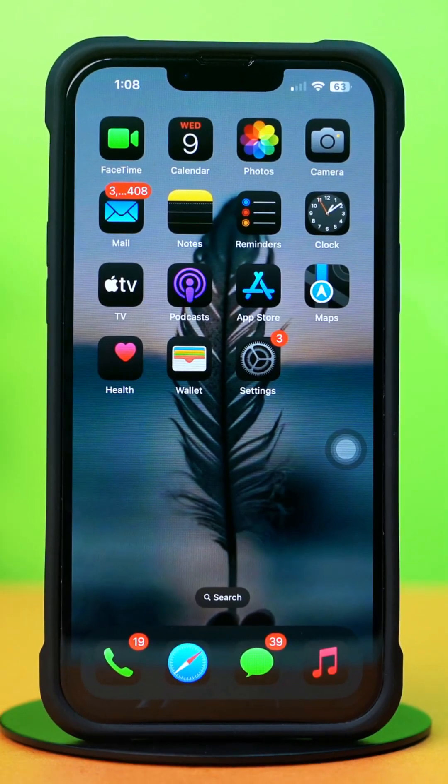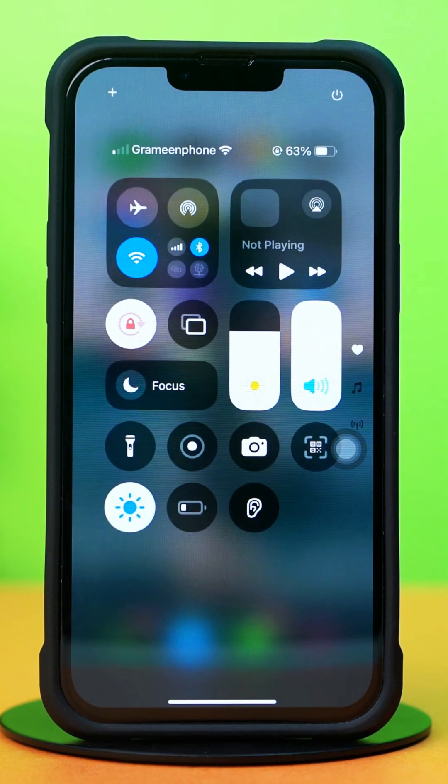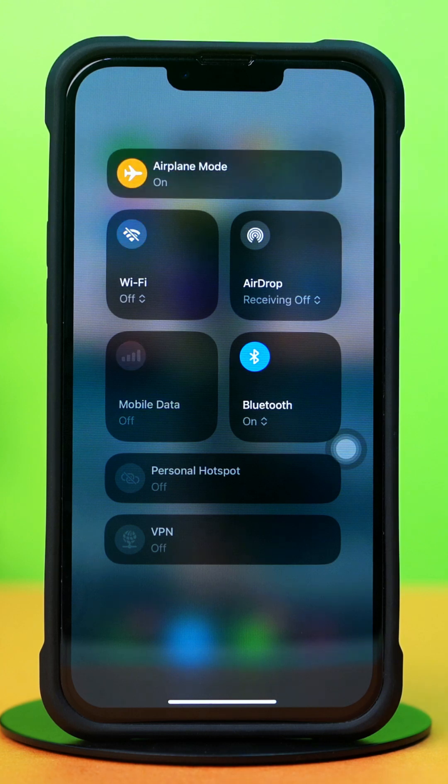Before moving on, make sure your Wi-Fi or internet connection is stable. Turn on and off airplane mode. Clear your iPhone microphone port with a soft brush.